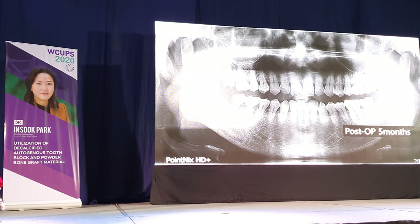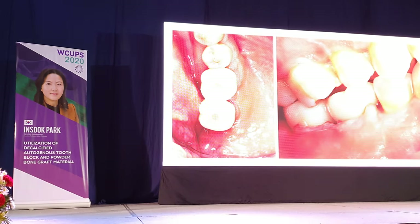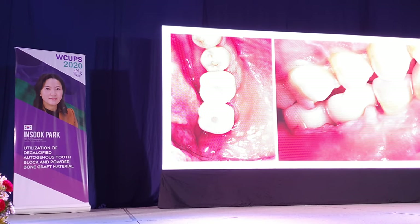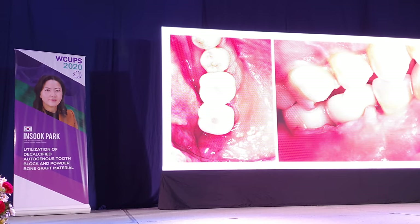Five months after surgery, the final restoration was installed for the patient. Although soft tissue remodeling is still insufficient due to the short use of the provisional restoration, it will become more and more remodeled over time.